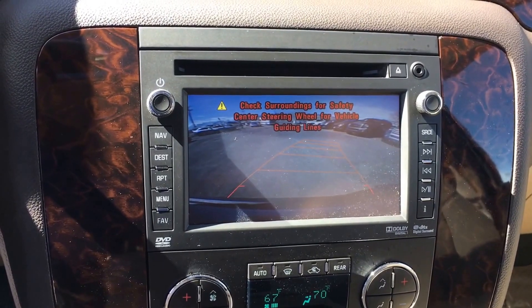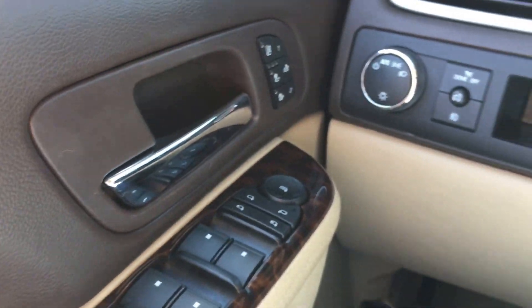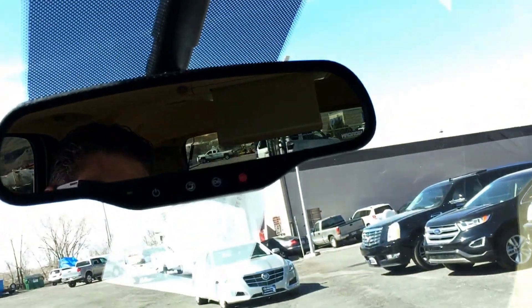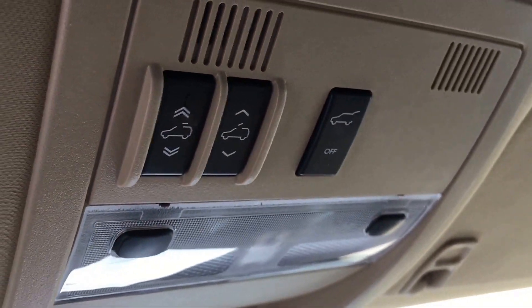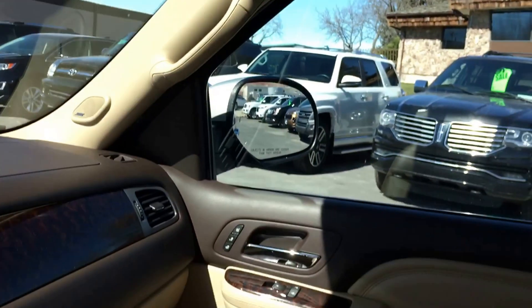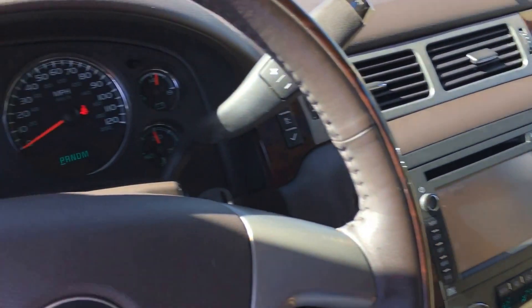Backup camera. Heated and air conditioned seats. OnStar. Check us out at TJChapmanAuto.com.